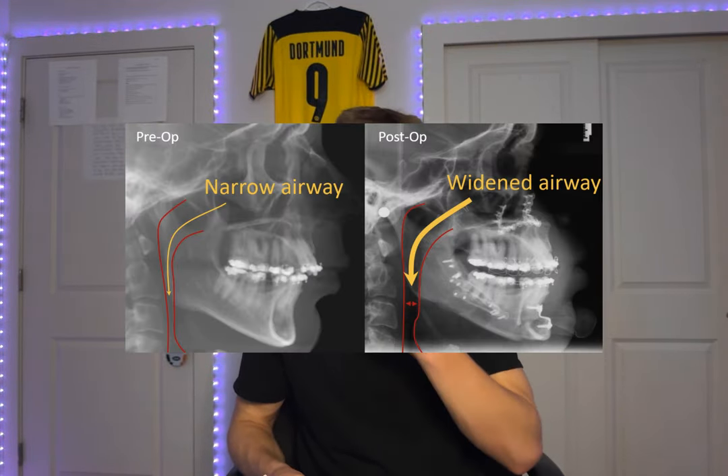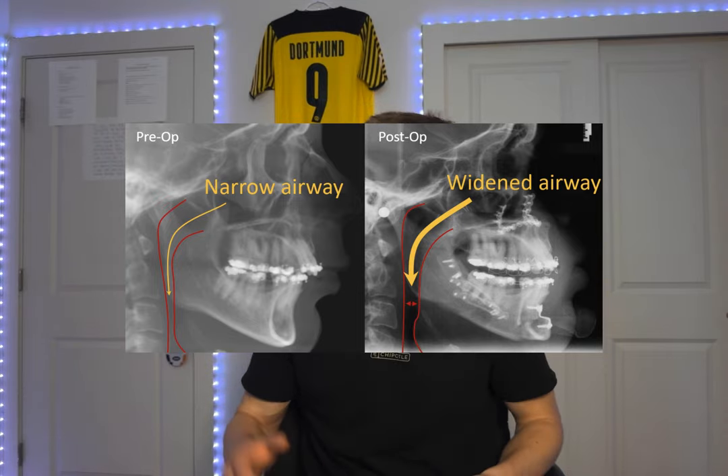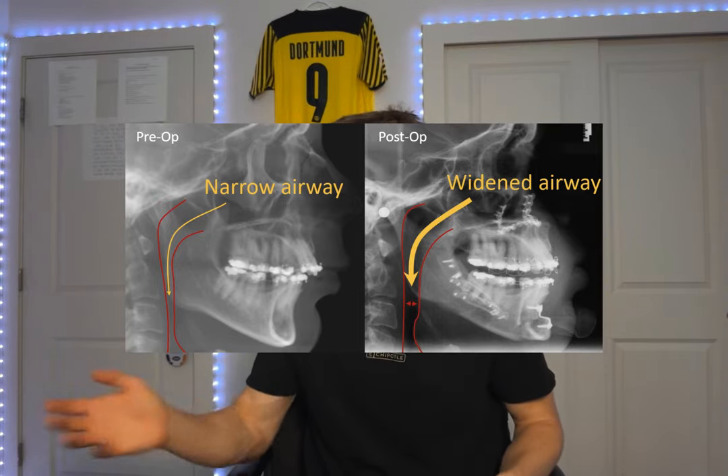I met with physicians and they concluded that almost the only option I had was to do double jaw surgery to try to open up my airway so I could stop having sleep apnea and other complications. Now let's get to the complete cost breakdown.